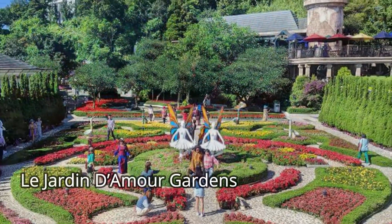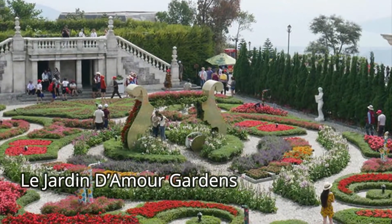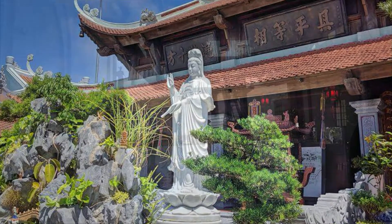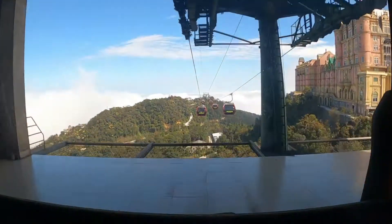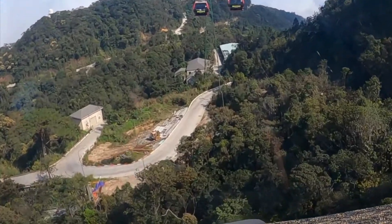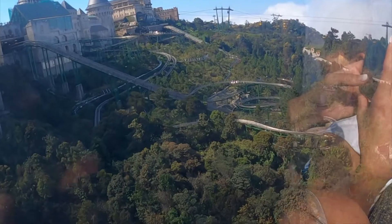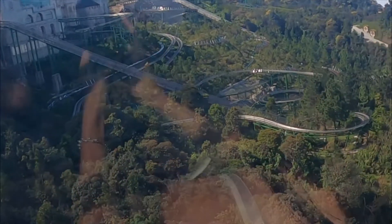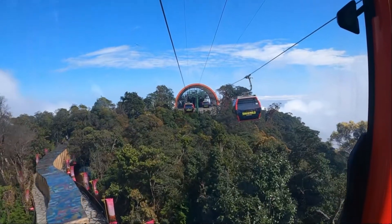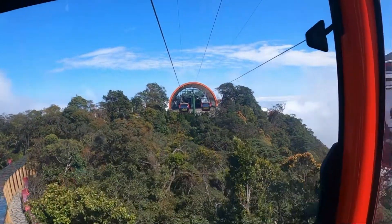From there, we visited the Le Jardin Gardens. There are actually nine separate gardens, so you can take as much time as you want strolling through them. We then took the cable car to the next stop, and on the way you can actually see the Alpine coaster that we'll ride later in the video. This stop had the attraction I really wanted to see the most — the Golden Bridge.